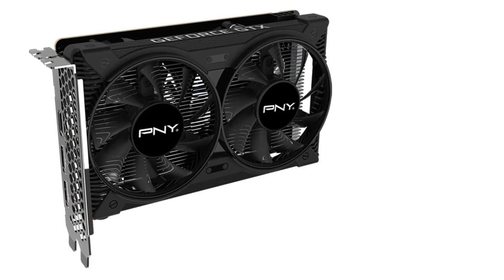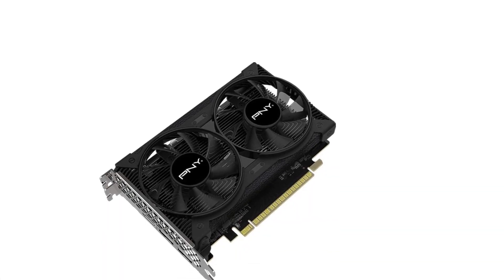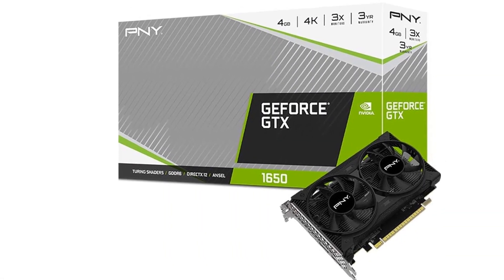6-pin power connection required. NVIDIA's GeForce GTX 1650 Super was designed to be a budget card from the start, and even as supplies of graphics cards have stabilized, it remains a rock at the low end.